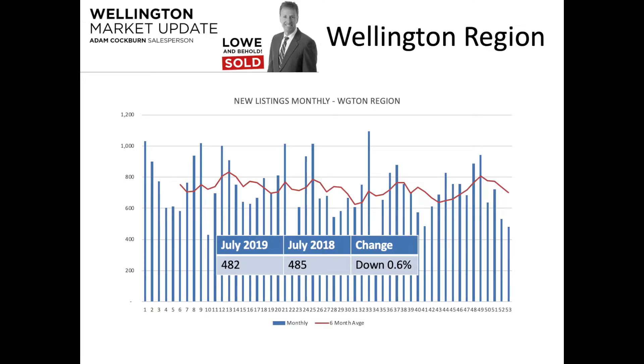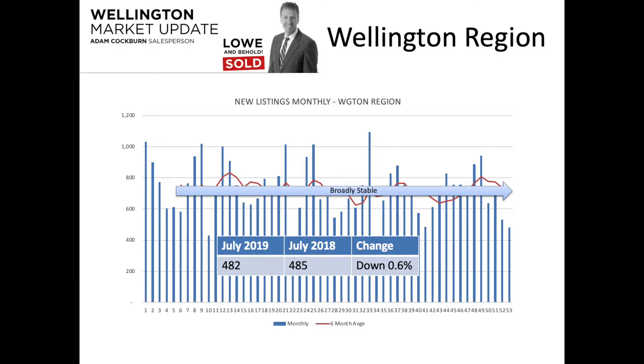Starting with new listings: July 2019 saw 482 new listings compared to 485 in July 2018 — hardly a notable change at all, broadly flat. If you look at the long-term average, the red line, it's no different than it has been for the last five years. Pretty stable overall in terms of new listings coming to the Wellington region — no change really on the supply side.